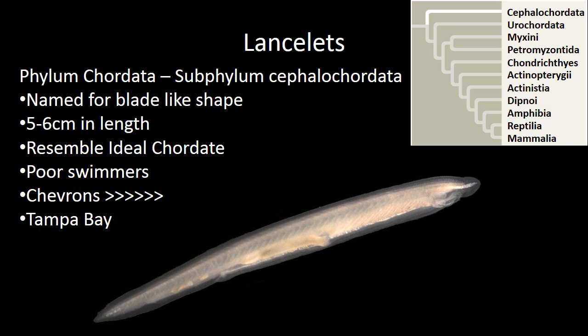I know that they're found in Tampa Bay. Other than that I don't know a whole lot about them, but again we're at that very first subphylum — subphylum Cephalochordata.